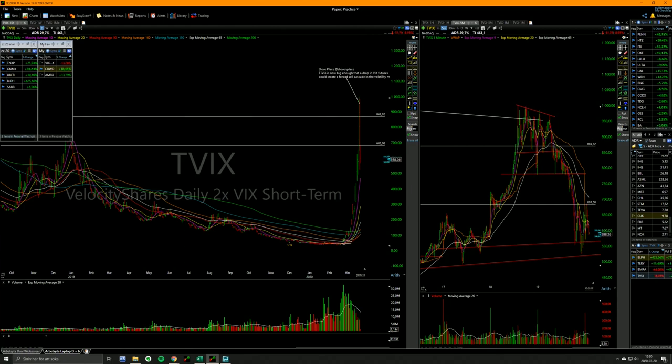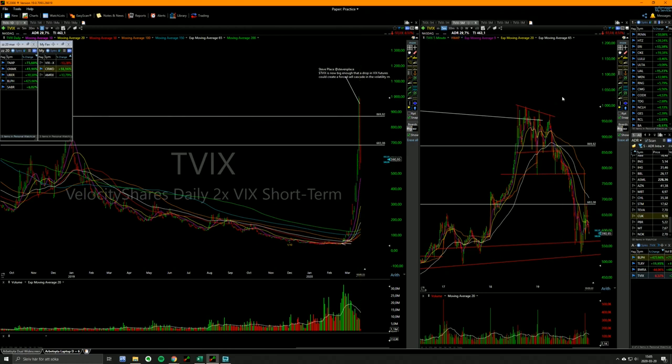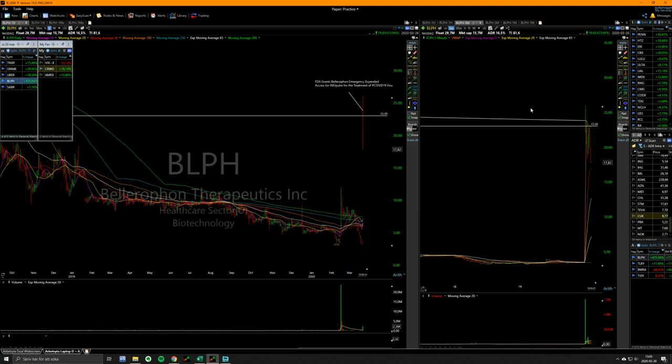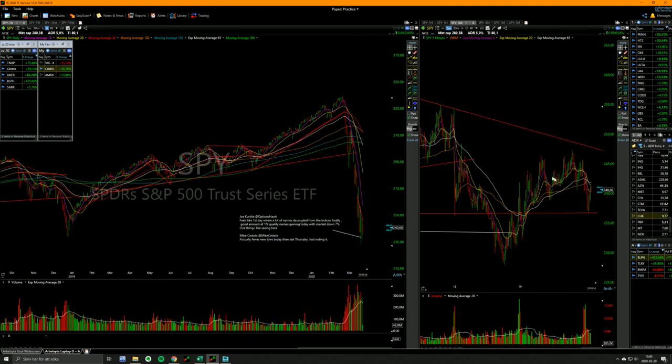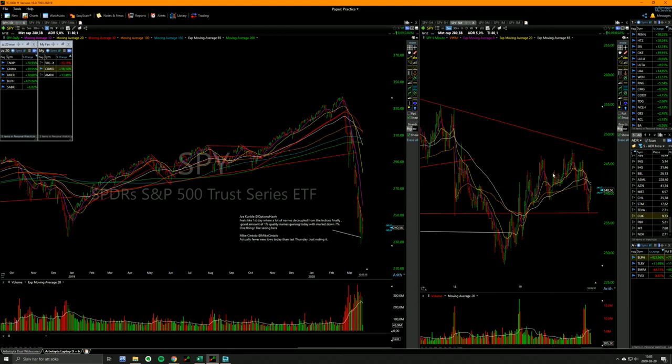It got very obvious yesterday mid-day where TVIX started taking out ranges to the downside, building lower highs, and taking out more ranges to the downside, while spies went sideways. Spies were in a tight range and TVIX just got sold. You could clearly see the relative weakness.